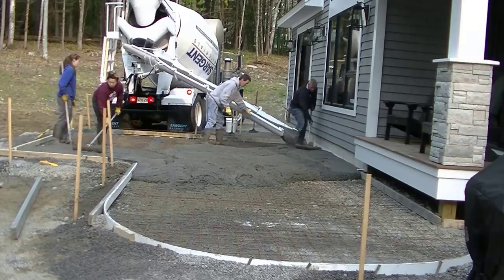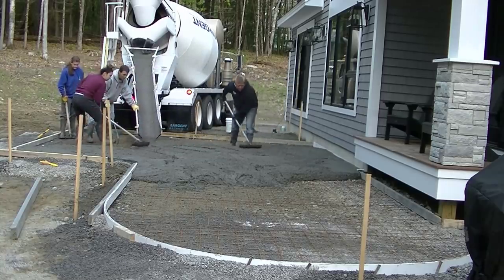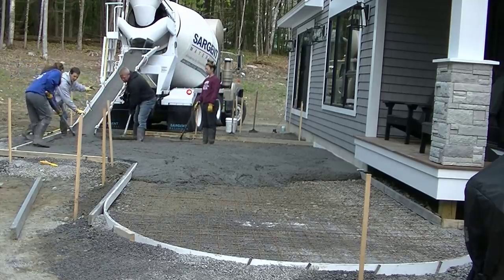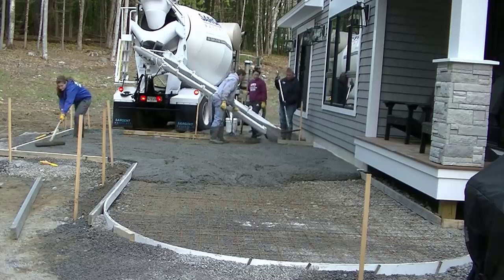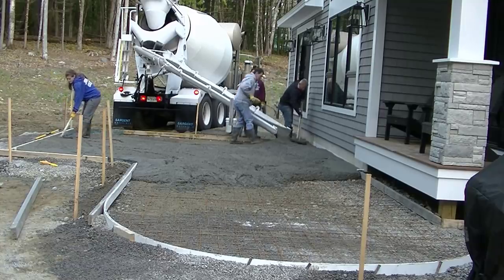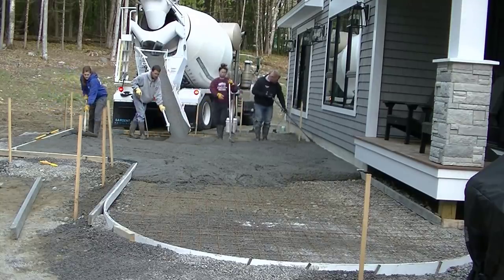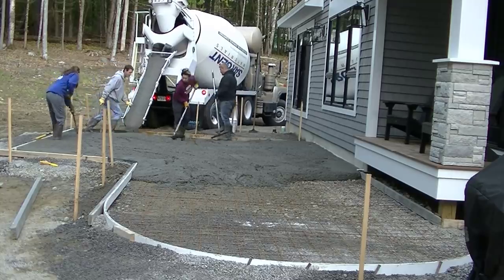We're using a 4,000 PSI concrete mix. You can see we've got wire mesh in there. I didn't have any chairs to put under the wire today, so I'm pulling it up with my wire puller as we dump the concrete, pulling the wire up into the concrete the best we can. It's also got fiberglass fiber mesh reinforcement in the concrete — so there are two types of reinforcement. Once you pull that wire up into the concrete and you step on it, it goes back down a little bit, but it doesn't go all the way back to the bottom because the aggregate helps hold the wire up. It definitely would have been better with chairs to hold it up, but pulling it up and using the fiber mesh is the next best thing.